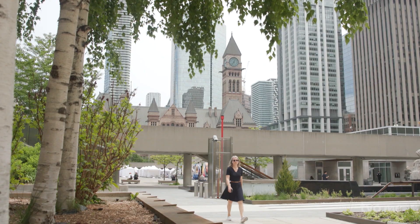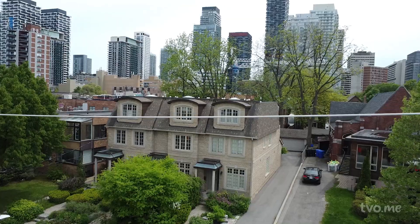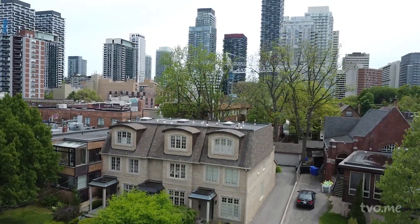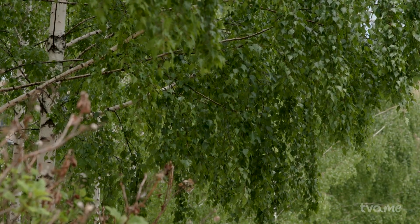Trees are the best, most elegant strategy. Deciduous trees — the ones that lose their leaves in fall — are perfect because they give you shade when you need it most in summer, and give you access to sunlight in winter when you want to feel warmer. So they're great tools when it comes to managing sun and shade.